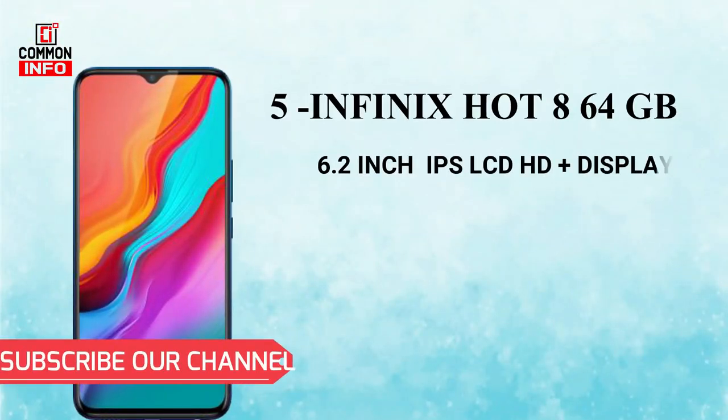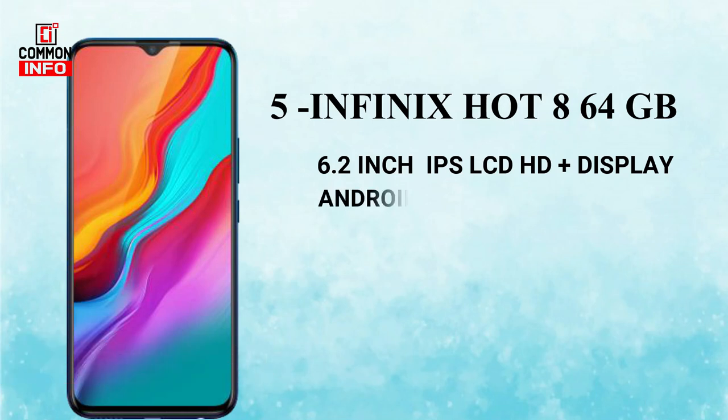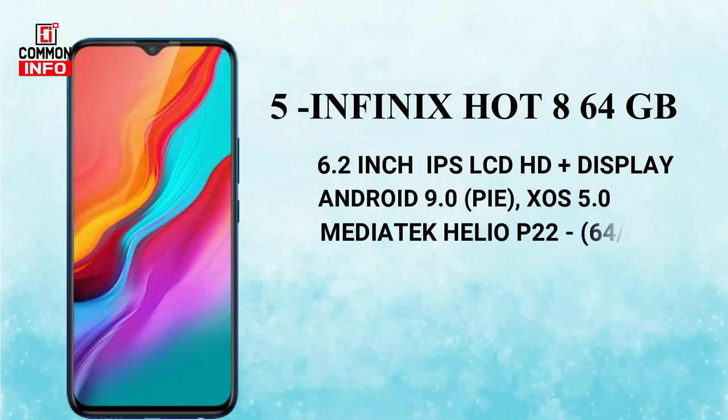The first phone features a 6.2 inch IPS LCD HD Plus display. This is running Android 9 XOS 5.0. We have 4GB RAM and 64GB storage.